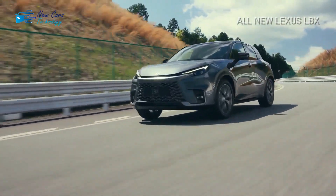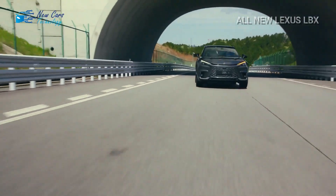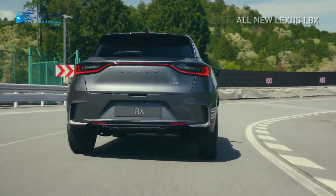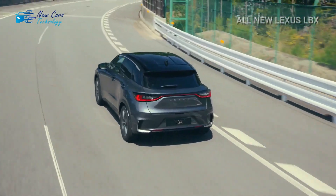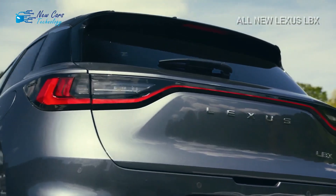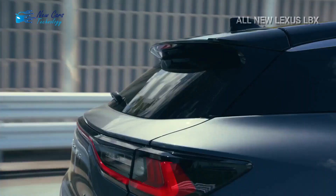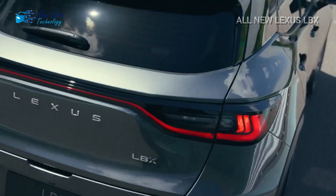It shares a TNGA-B platform with its Toyota sibling but has different styling to better complement the interior and exterior design language of Lexus. The small Lexus weighs 2,821 pounds and has 18-inch wheels as standard equipment, and is actually a bit larger than the Yaris Cross. It will be available with front or four-wheel drive, with a continuously variable gearbox being the only transmission option. The LBX's hybrid drivetrain is built around a 1.5-liter three-cylinder gasoline engine.